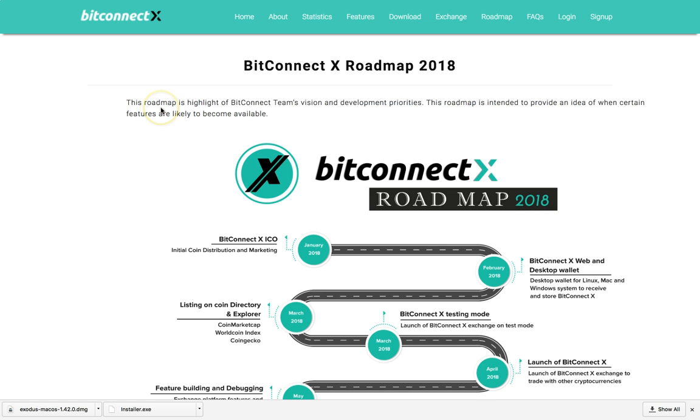The BitConnect X roadmap for 2018 looks like this: the roadmap is a highlight of BitConnect's team's vision, development, and priorities. The roadmap is intended to provide an idea of when certain features are likely to become available. The roadmap starts out with BitConnect's ICO this month of January — initial coin offering and distribution marketing.